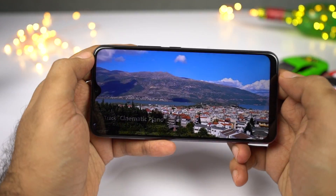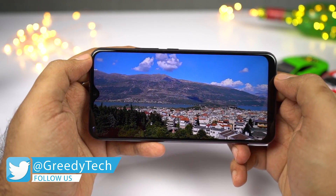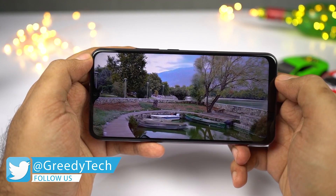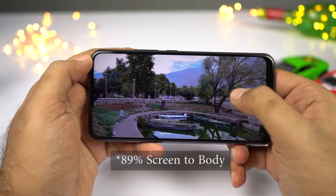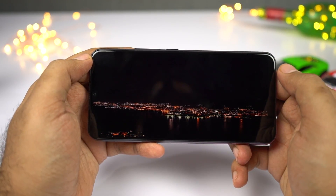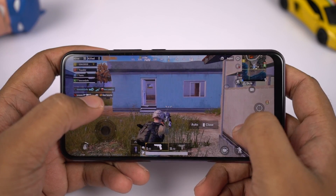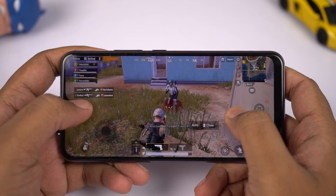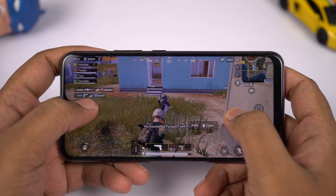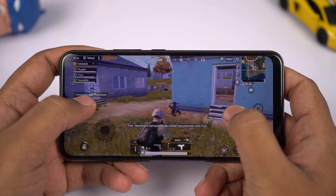The first best feature about this phone is definitely its display. This phone sports a 6.35 inch IPS display with HD plus resolution, smaller bezels all around, and an 81.4% screen-to-body ratio. It even has the dewdrop notch, just like all the phones in the same price segment. For performance, this phone sports a MediaTek Helio P35 processor with PowerVR GE8320 GPU, 4GB of RAM, and 128GB of storage.